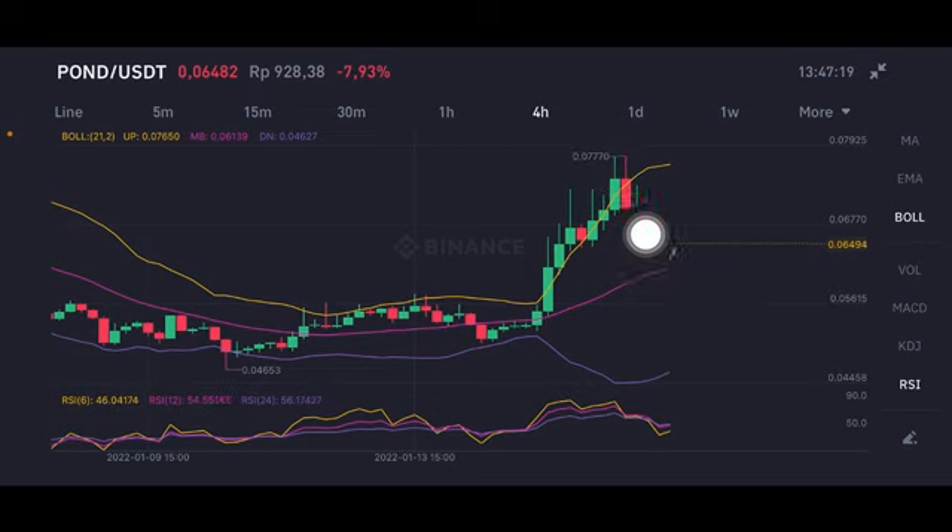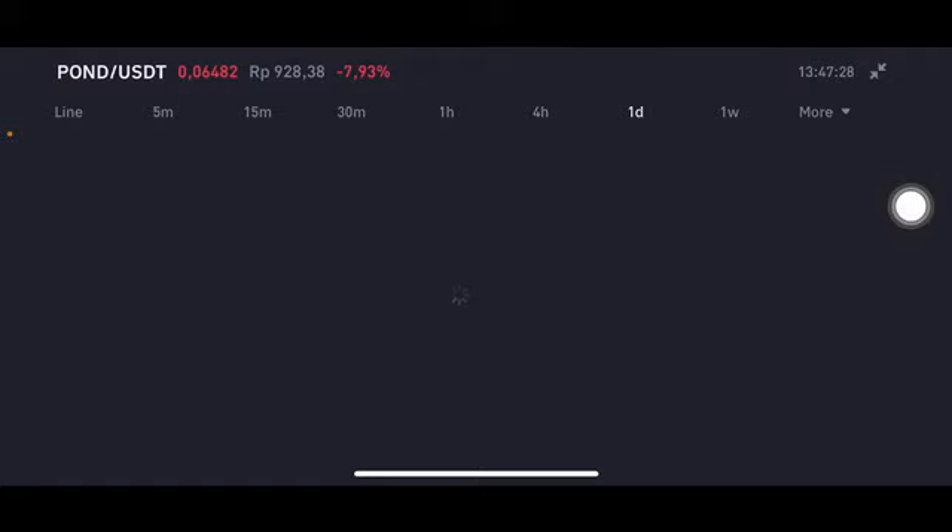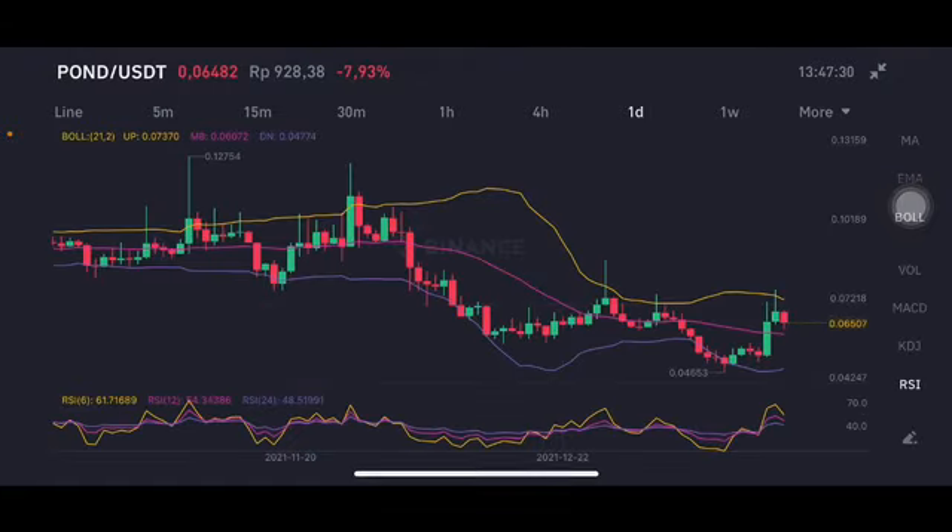All of the green bars here try to bounce back, having a red bar. The eight-hour red bar tries to bounce back here with the green bar, but it's still far away to go to the yellow side upper band at 0.0765 US dollar.